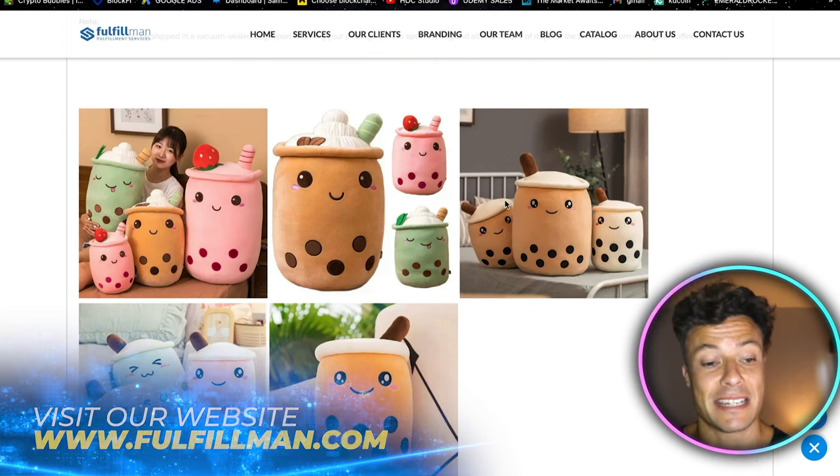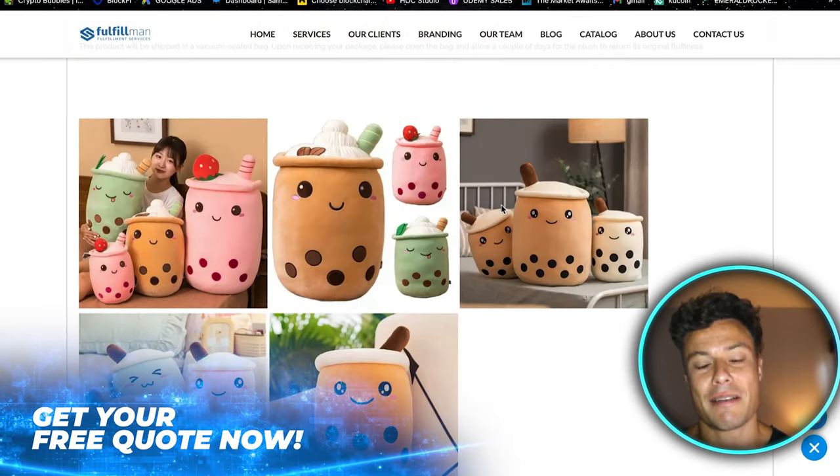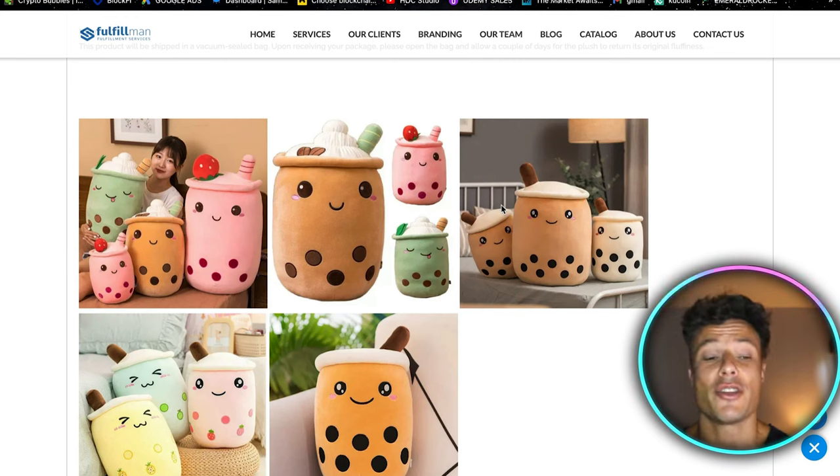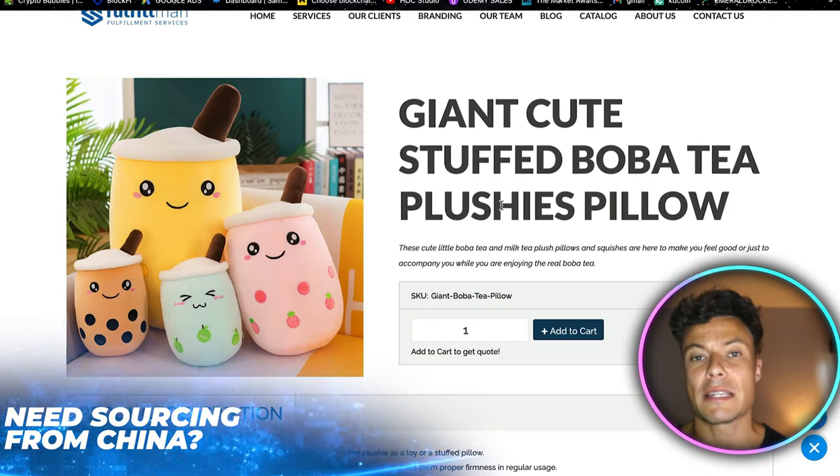Going across to Instagram, there are a lot of cosplay and kawaii style influencers who could easily be approached to sell products like this. Perhaps you could get away with just sending them a free item to feature in one of their stories, or you may need to add a little payment to get them to post for a longer period. It's a great way to find passionate buyers, potentially much cheaper than using Facebook.